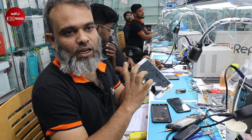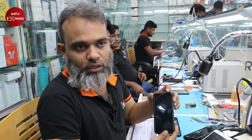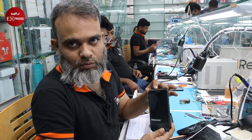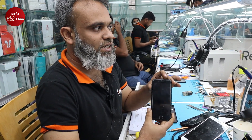We have to remove the display from this device. If there is a problem with the display, the display will change. For iPhone, touch issues arise. This is not a problem with our display, but we will check the display from the device and change it accordingly.